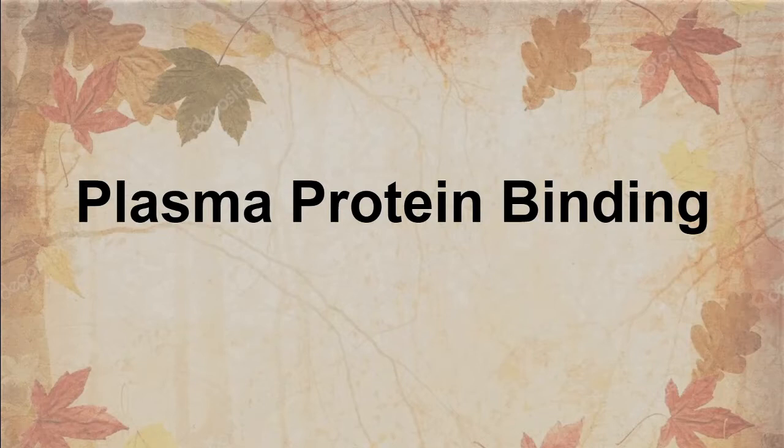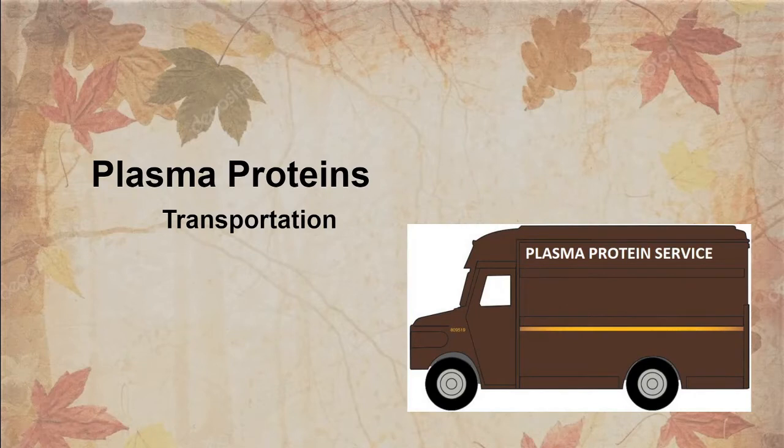Plasma proteins are proteins that are in the plasma. Think of them as transportation units — their main job is transportation. Plasma proteins are proteins that grab a hold of medications that are going to be wasted, basically.